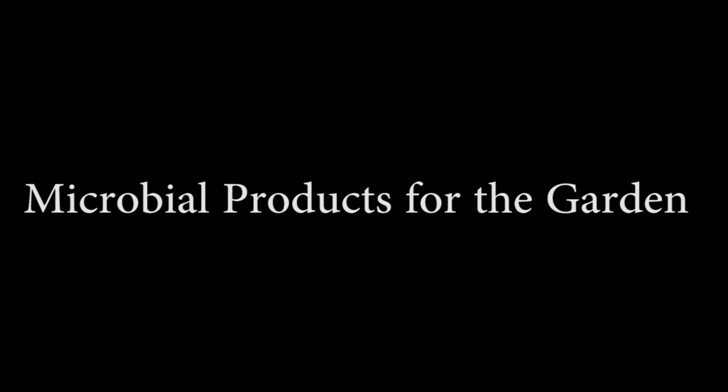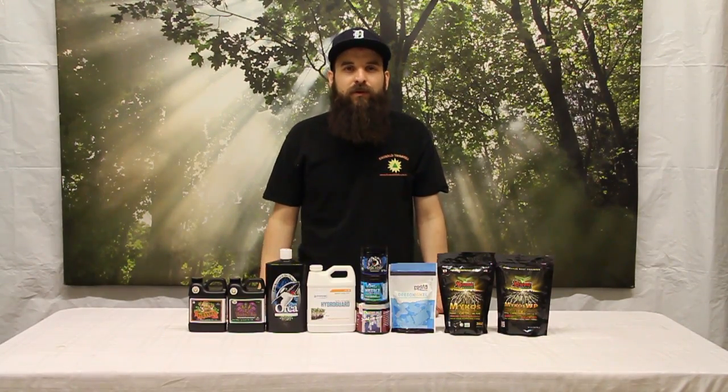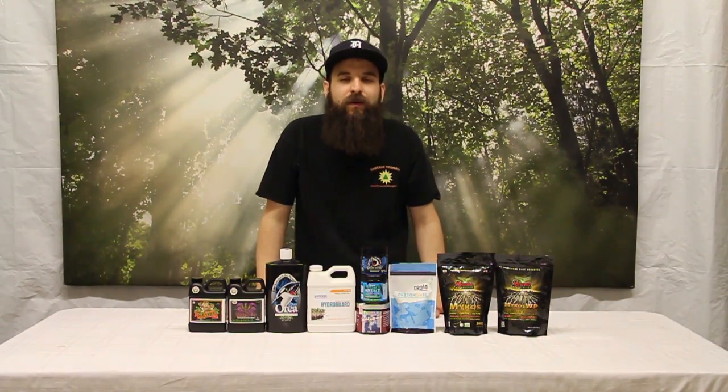Hey guys, this is Matt with 4hydroponics.com and today we're going to be talking about some different microbial products. First up, we'll talk about what microbes or microbial products are all about.